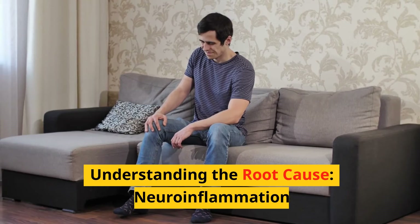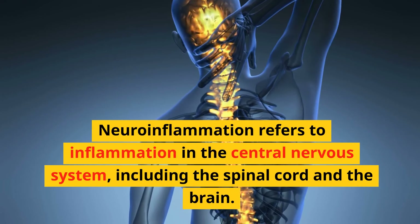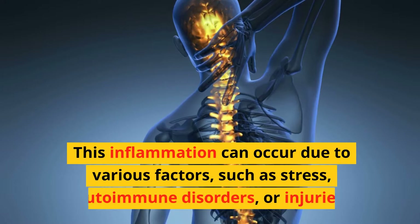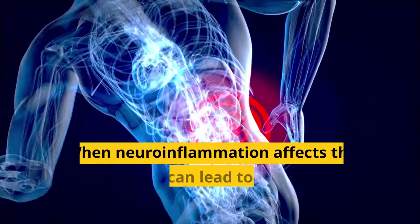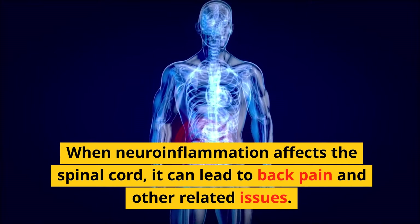Understanding the root cause — neuroinflammation. Neuroinflammation refers to inflammation in the central nervous system, including the spinal cord and the brain. This inflammation can occur due to various factors, such as stress, autoimmune disorders, or injuries. When neuroinflammation affects the spinal cord, it can lead to back pain and other related issues.